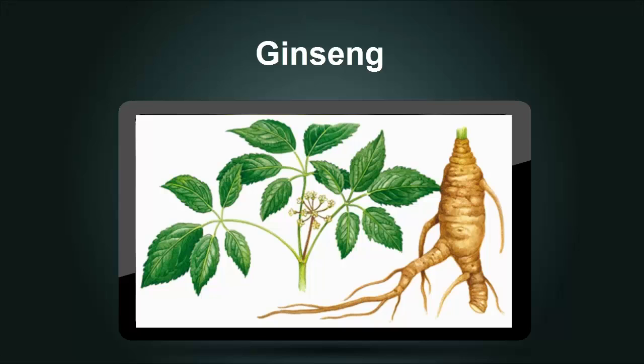As is the case with many of the herbs employed around the world in the treatment of diabetics, further long-term studies are needed to verify the efficacy of ginseng.